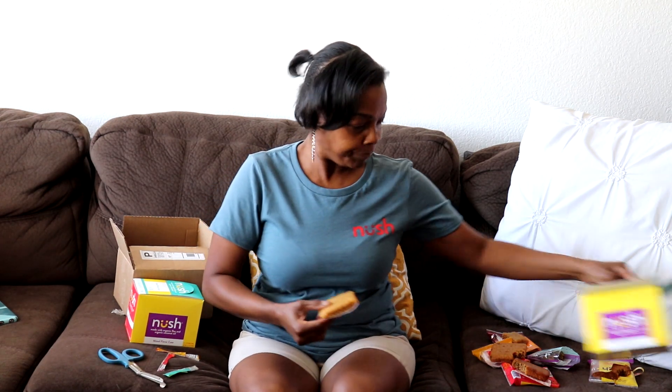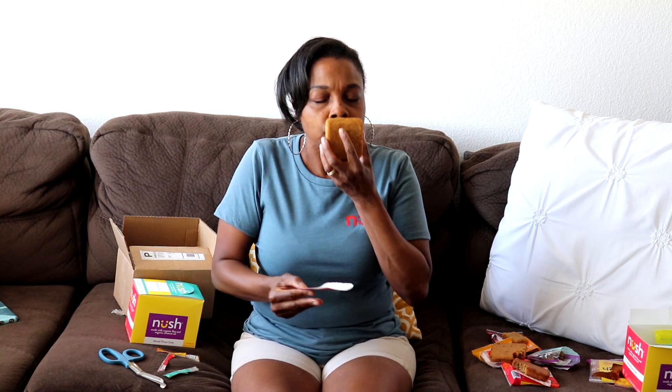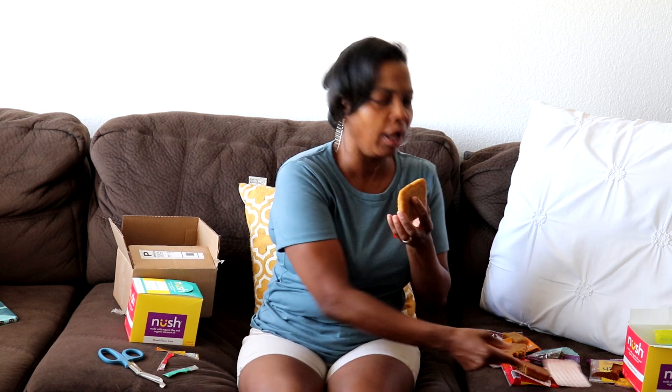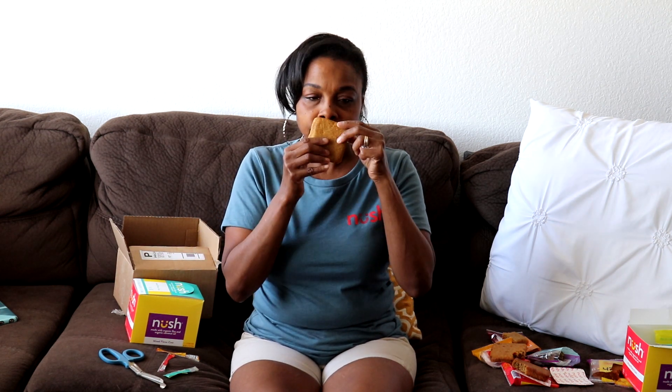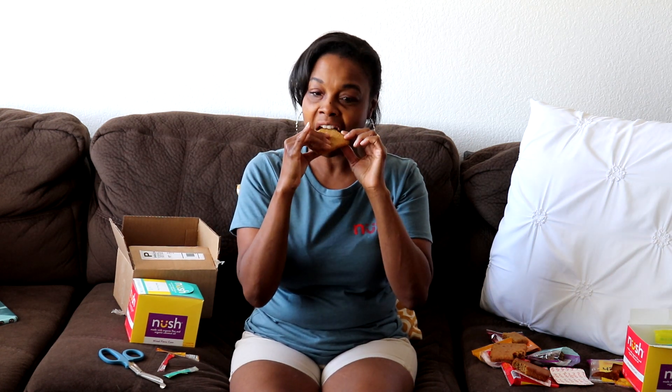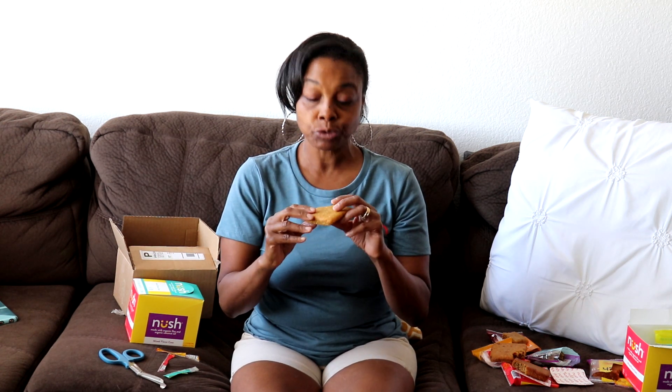Last but not least — the pineapple mango! Wow, that's a strong smell — almost like liquor! Same texture, same width and thickness as the others. Pretty good — it's really tasty guys!